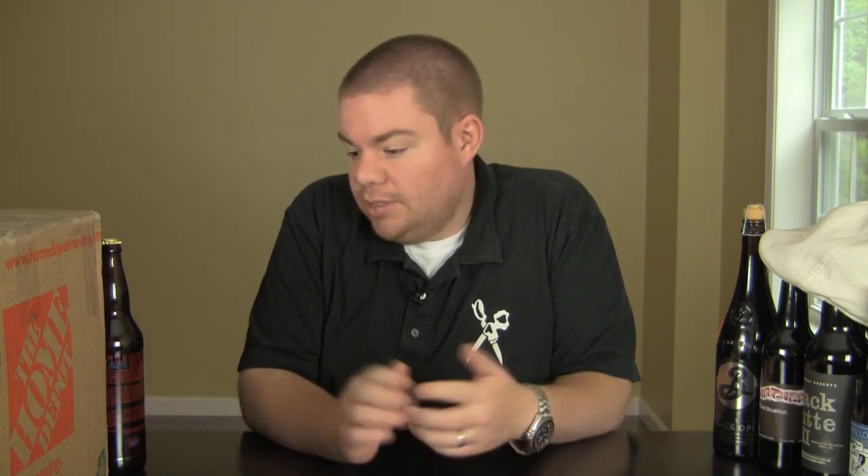Hey guys, what's up? Welcome back to BeerGeekNation. I'm your host Chris, doing something a little bit special today. I've got a bunch of fan mail — two boxes sent to me this week from people who watch the show: Dustin and Chris. Big, huge thanks to you guys. Both of them from California — one from San Diego, and I think Chris is from Northern California. Let's get started.